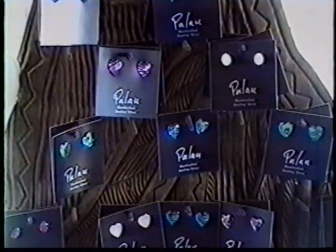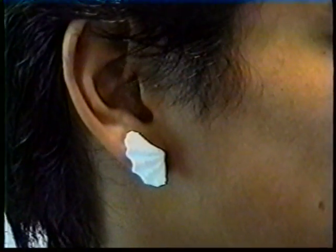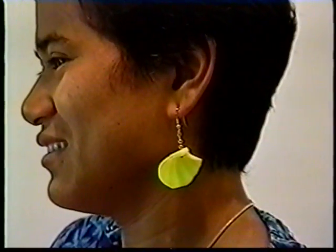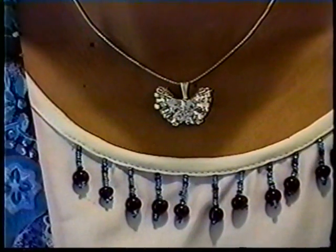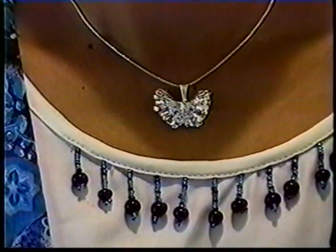Giant clam shells can be made into a wide variety of jewelry items including earrings, pins, and necklaces. This is a post earring made from a Tridacna derasa shell. Another type is the French wire earring, also made from Tridacna derasa. Giant clams can also be silver plated or gold plated to make lovely and expensive necklaces. Full details for making these products are given in the manual accompanying the video.